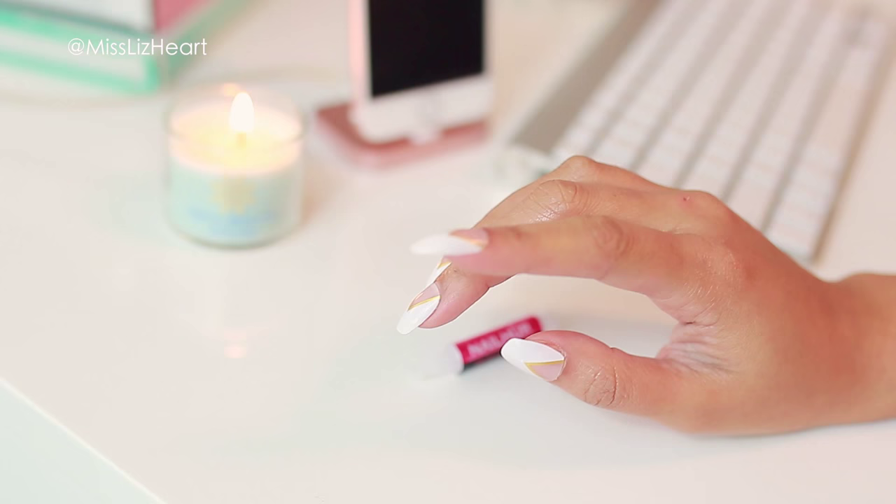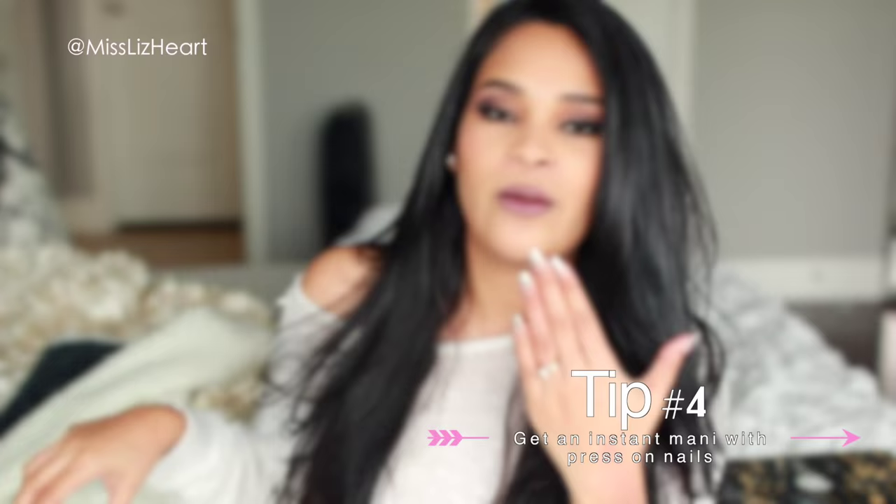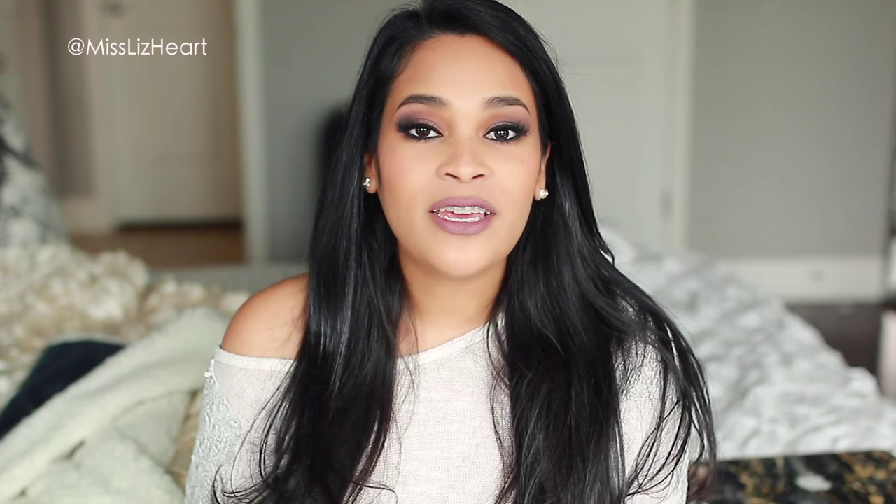Tip number four is for those days you're running short on time and have a special event but don't have enough time to get your nails done. Put some press-on nails on. These are my absolute favorite brand — the Kiss brand — which I'm currently wearing right now. You can find these for under ten dollars at any grocery store, Walgreens, or CVS. These particular ones already come with nail glue, so you just pop them on and you're ready to go.